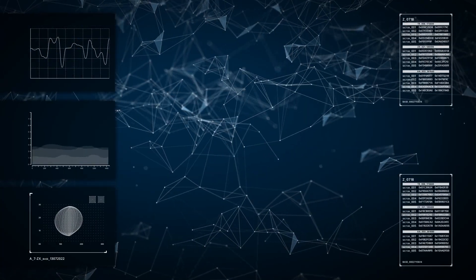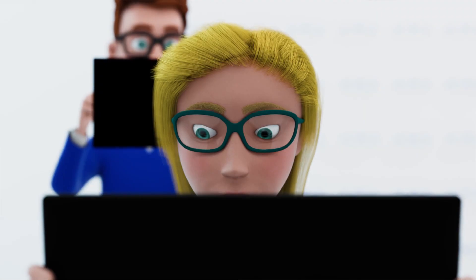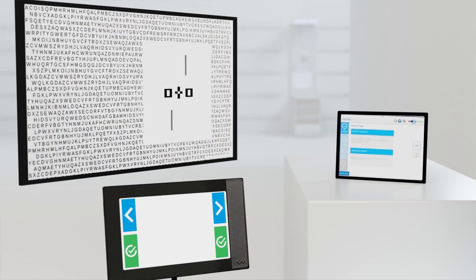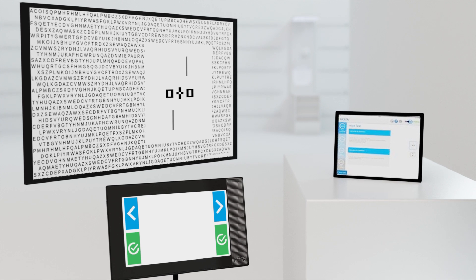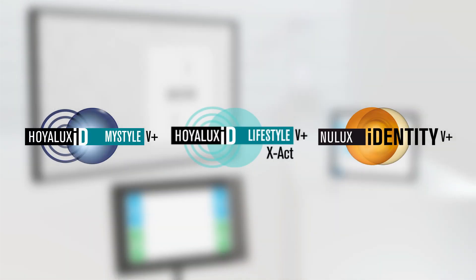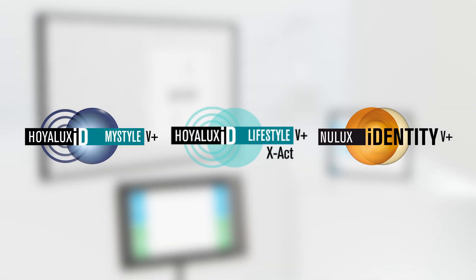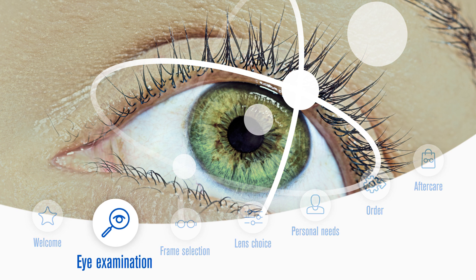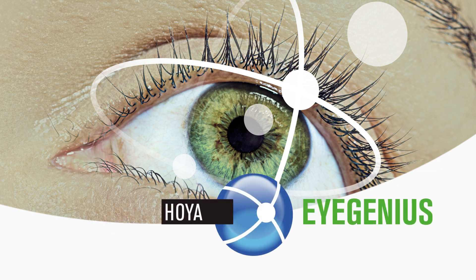Advanced algorithms do the complex computations at the back end, while keeping the system user-friendly at the front end. iGenius is supported by a special range of premium lenses for prismatic prescriptions, ensuring faster adaptation and greater customer satisfaction. Make iGenius part of your customer journey and experience the future of vision examination today.